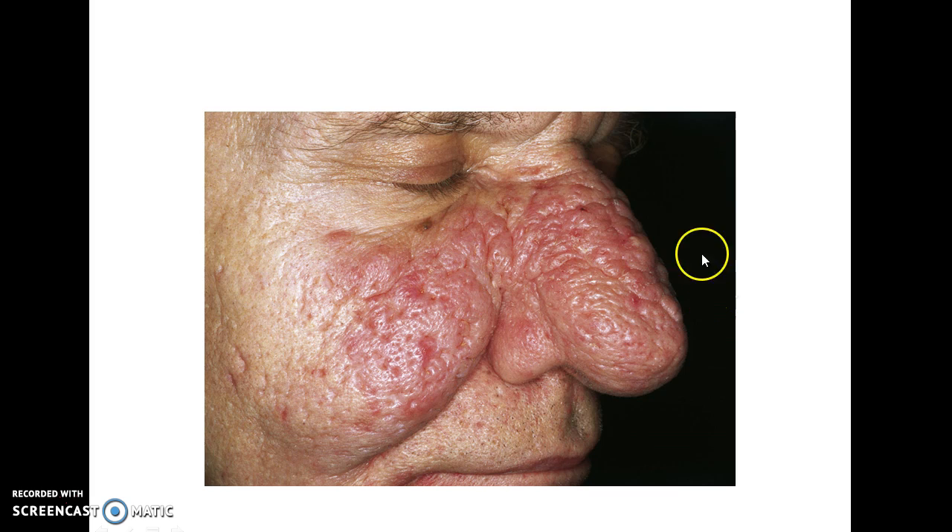This is how a patient with Rhinophyma presents to you. It can be diagnosed visually; however, skin biopsy is done to confirm the diagnosis.